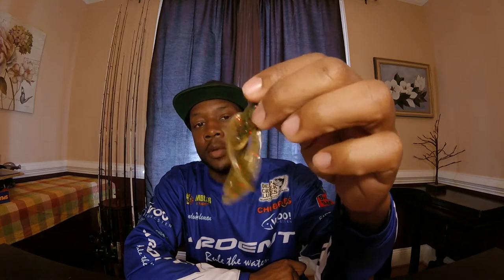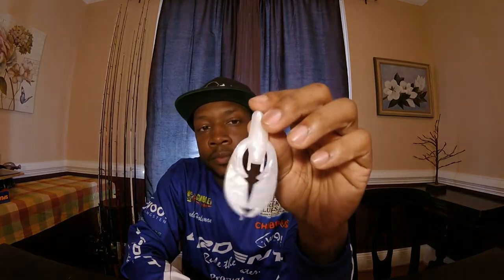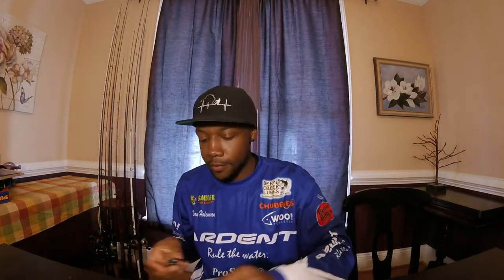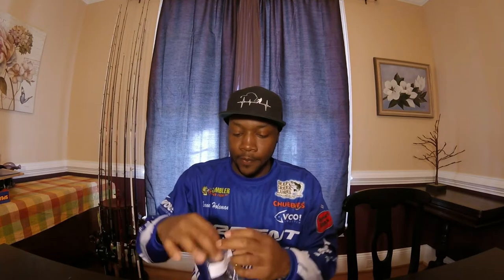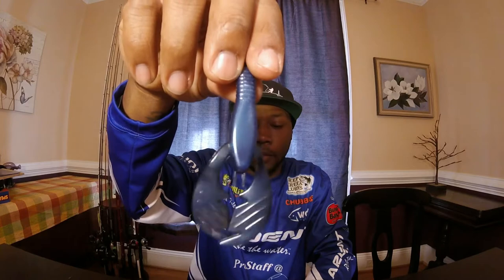Here are some of the trailers. There's a nice little craw — almost like a green pumpkin color. Here's another one, actually that's the green pumpkin; this one is more of a watermelon red flake. Then you have an all-white one — can't go wrong with that. These Deep Creek soft plastics are amazing and they've got that garlic scent, which is a plus. There's a little craw trailer in a natural brown color, and then a black and blue — black on one side, blue on the bottom. Two of those.